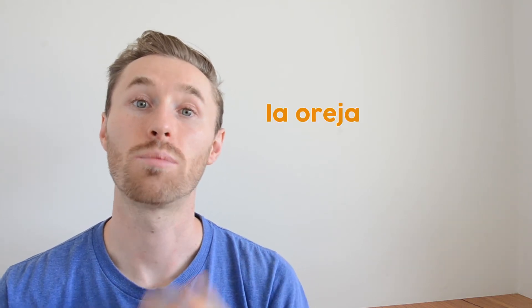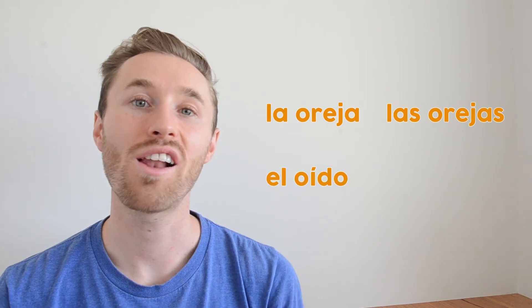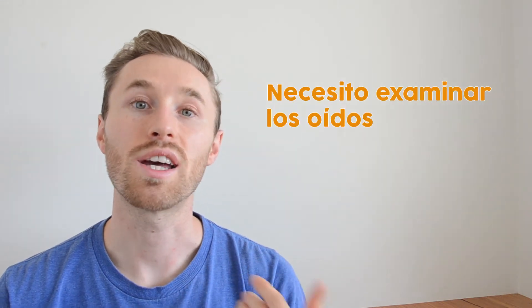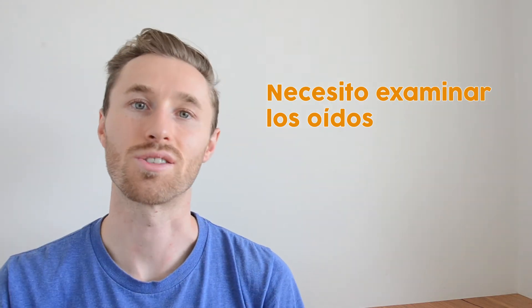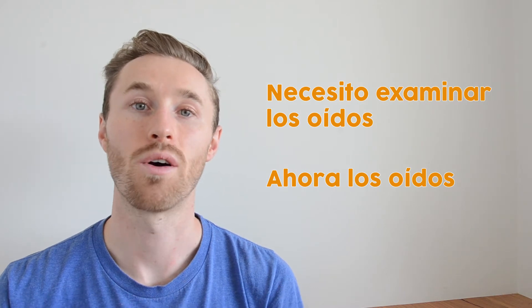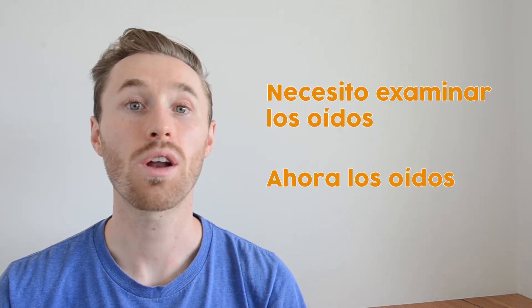When you get to the ears, there are actually two ways to say 'ears' in Spanish. 'La oreja' (plural: las orejas) refers to the external ear, while 'el oído' (plural: los oídos) refers to the inner ear. When you go to examine them, you'll probably want to say 'necesito examinar los oídos' — I need to examine your inner ears. Or for a shorter version: 'ahora los oídos' — now the inner ears. Make sure the H in 'ahora' is silent: ahora, not pronounced with a hard H.